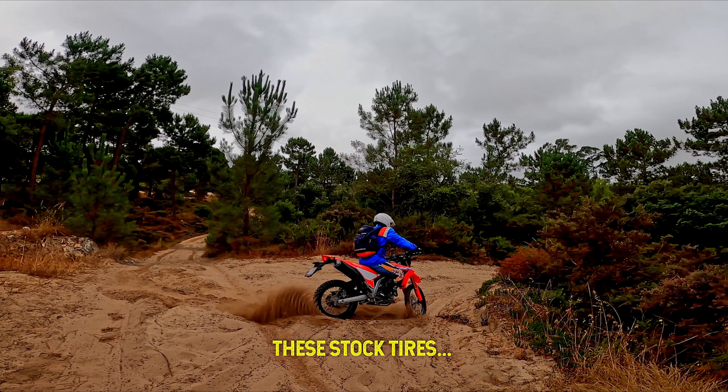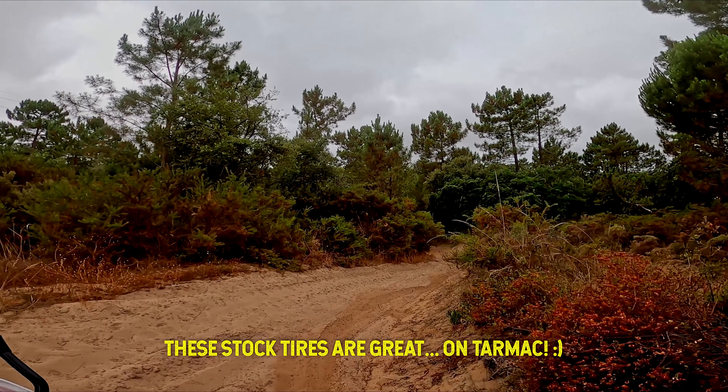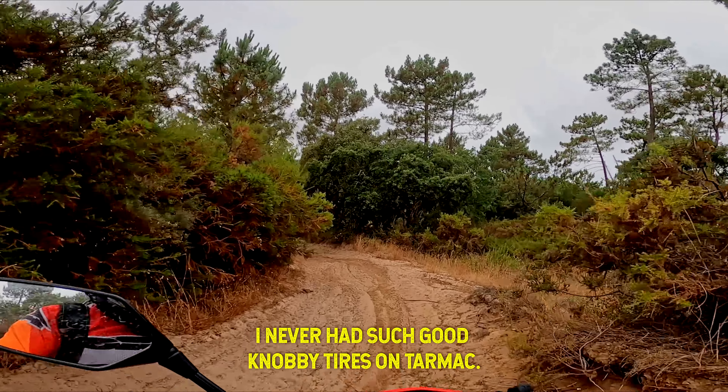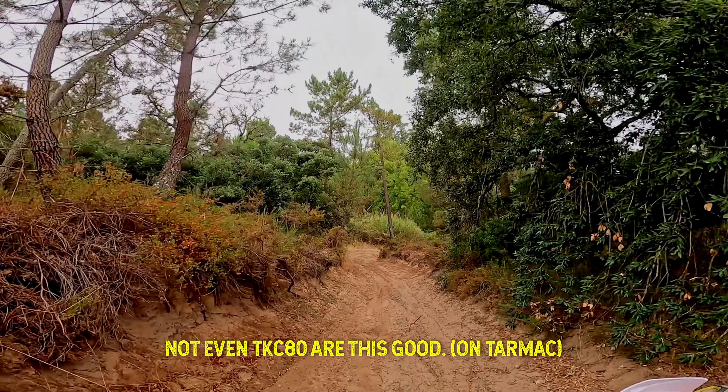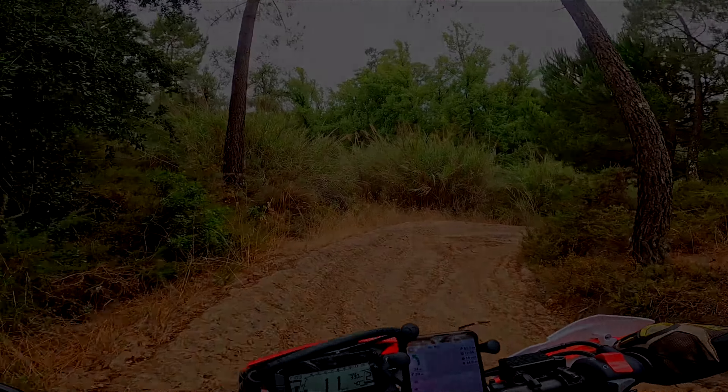These wheels are great in Alcatra — I've never had a tire so good in Alcatra. They're not the best with the K80s in all conditions, but they're so good here. The K80s are really impressive.